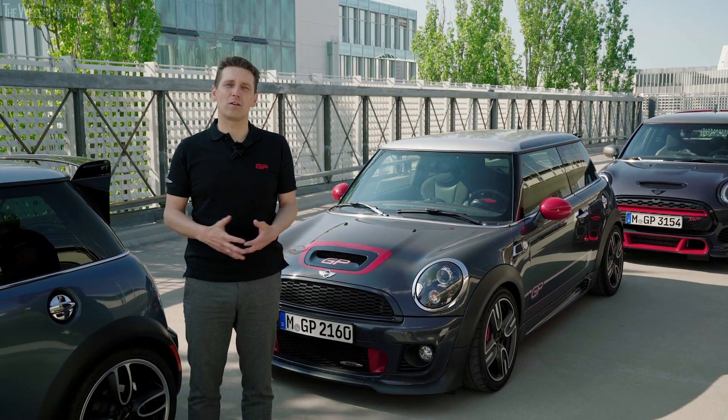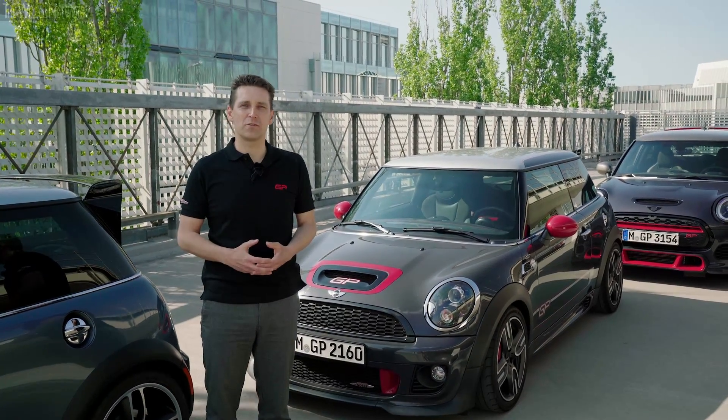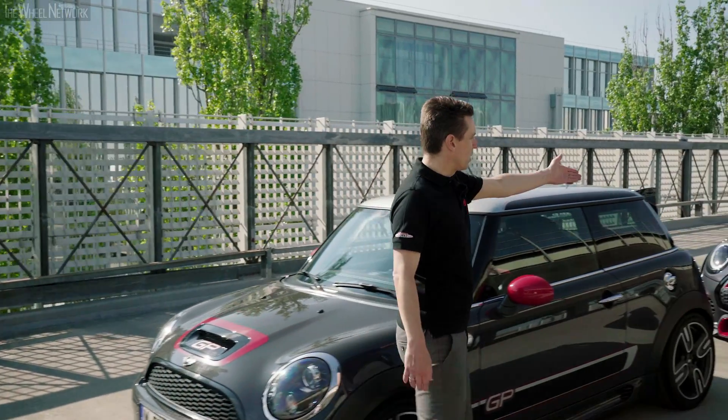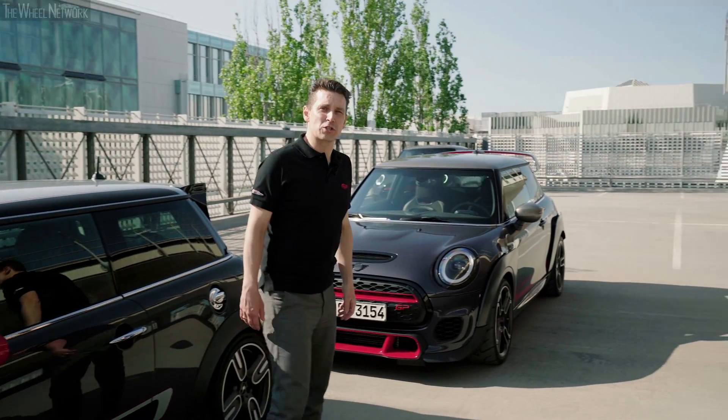All were the pinnacle of the performance brand John Cooper Works and all were offered in limited series at their time. So what's next on the John Cooper Works brand? Based on the GP3, we also developed the John Cooper Works GP pack.